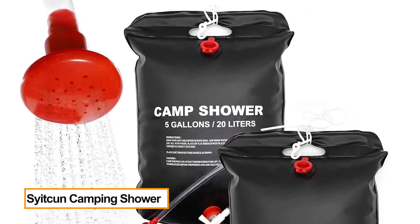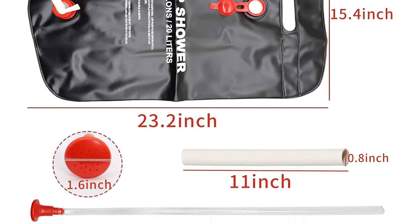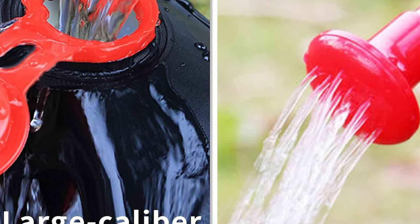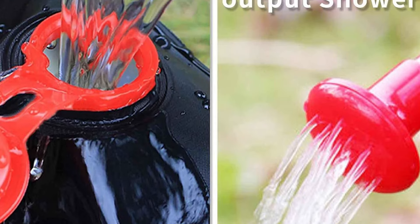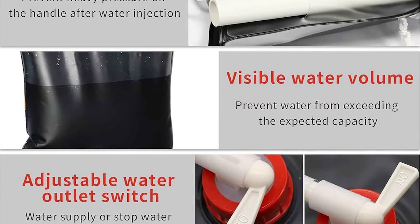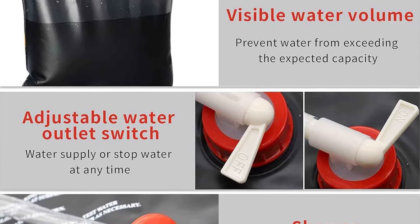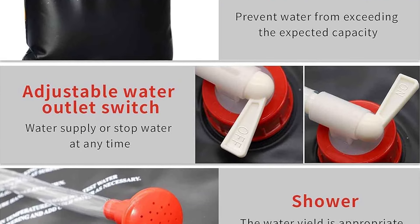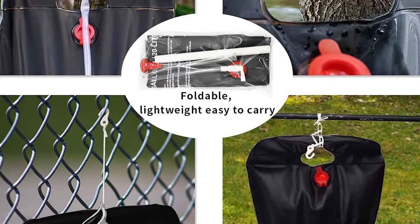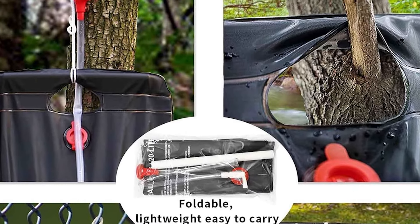Syat Khan Camping Shower — our camping shower bags are available in 5-gallon or 20L capacities, allowing for multiple showers and manual adjustment of water flow for an enjoyable showering experience. Made of PVC material with a very strong handle, the camping shower bag is easy to carry and can be hung on branches and tents, fully meeting your camping needs.